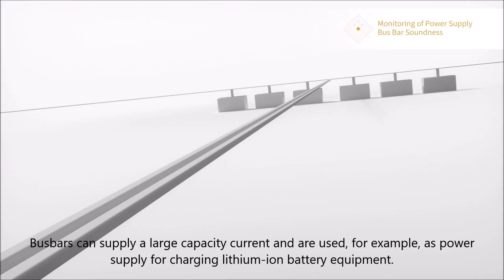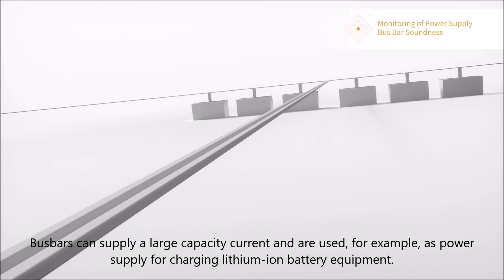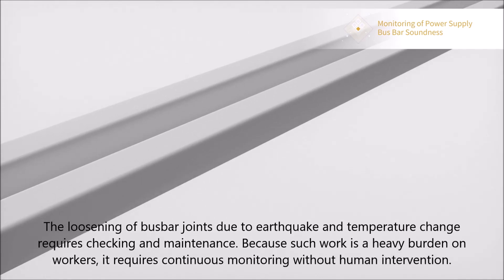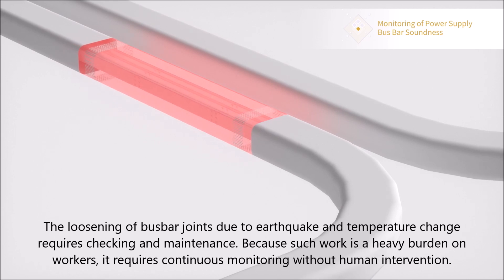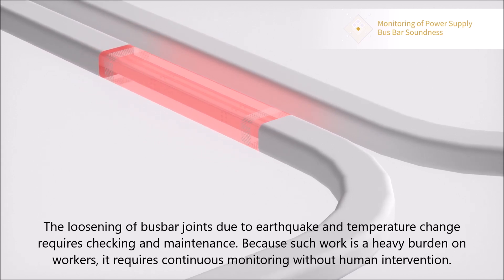Buzzbars can supply a large capacity current and are used, for example, as power supply for charging lithium-ion battery equipment. The loosening of buzzbar joints due to earthquake and temperature change requires checking and maintenance. Because such work is a heavy burden on workers, it requires continuous monitoring without human intervention.